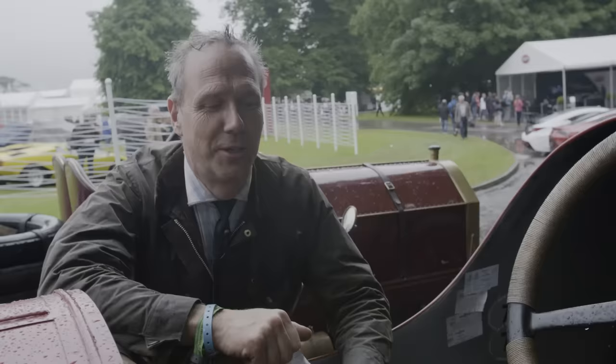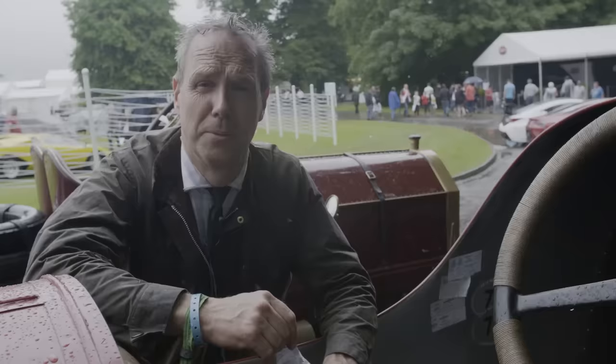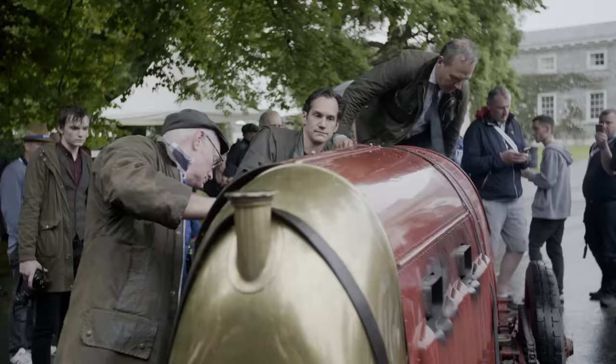You could put modern clutches and stuff in — you can do lots of things these days. I just wanted it to be really authentic. Authenticity is the important thing. This is the original clutch; it's what the clutch was like. I don't mind — it's not a problem. It's part of the fun of having something this old. If it was easy, everybody would do it. It's not easy at all, but that's part of the enjoyment of having it.